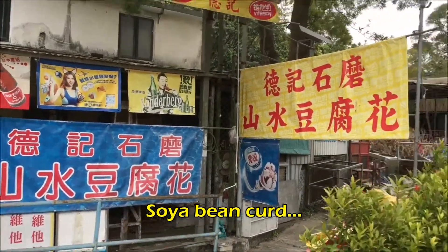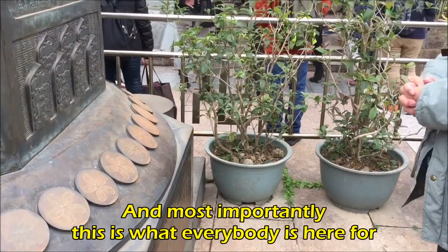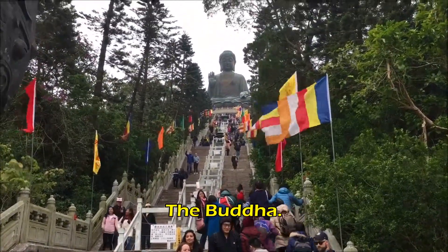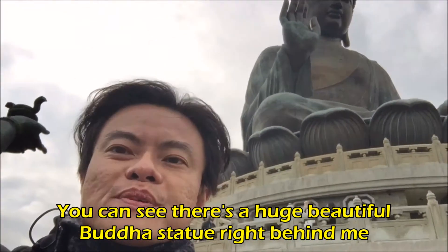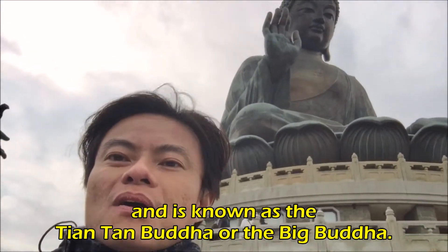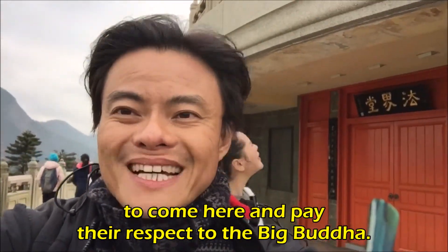Soya, bean curd. And most importantly, this is what everybody is here for — Buddha. You can see there's a huge beautiful Buddha statue right behind me. This was completed in 1993 and it's known as the Tianfan Buddha or the Big Buddha. Many devotees travel from all different parts of the world to come here and pay their respects to the Big Buddha.